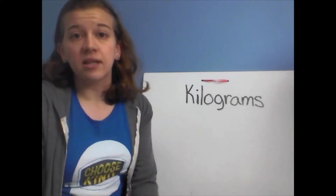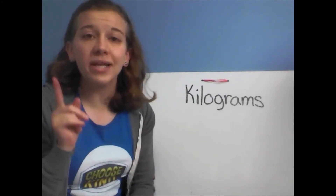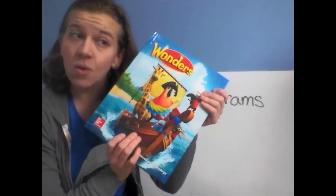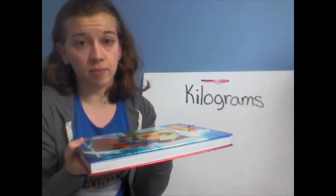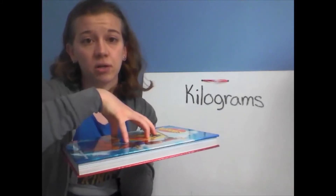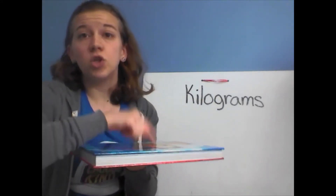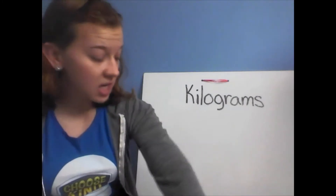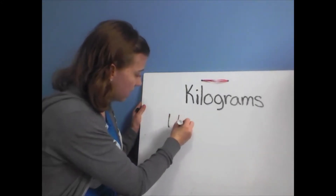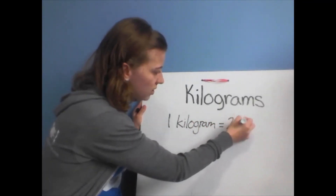I don't have a kilogram weight like I do in the classroom to pass around, so I was looking everywhere trying to find something that weighs about one kilogram that we both have. After much searching, I found that this book weighs a little bit more than one kilogram — so a kilogram weighs a little bit less than this book. This book weighs about two and a half pounds, but a kilogram is 2.2 pounds. So, one kilogram equals 2.2 pounds. Let's write that down so we don't forget.